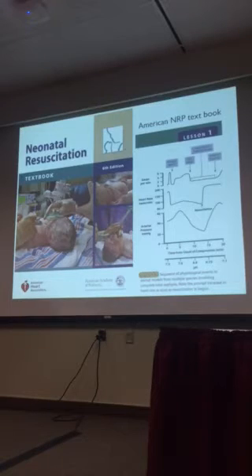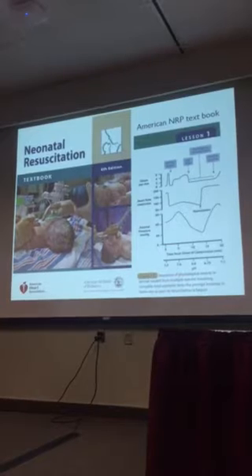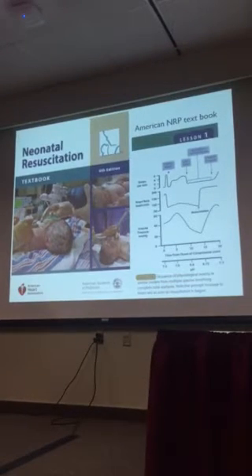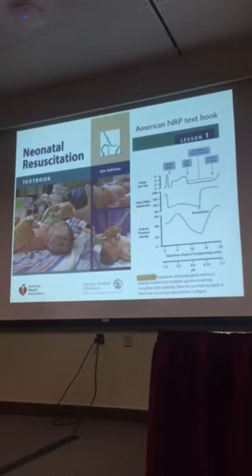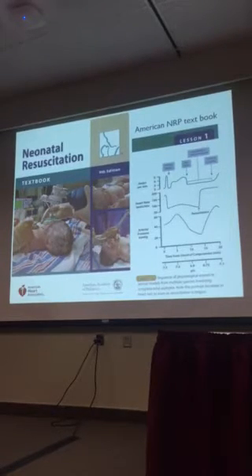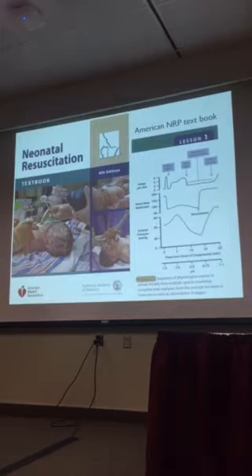A lot of this comes from the neonatal resuscitation textbook, the NRP. All you have to do is turn to lesson one and you'll see this diagram — a hand-drawn diagram by Geoffrey Dawes from his book. This is the classic description of responses to asphyxia. He talks about primary apnea, gasping, and then secondary and terminal apnea.